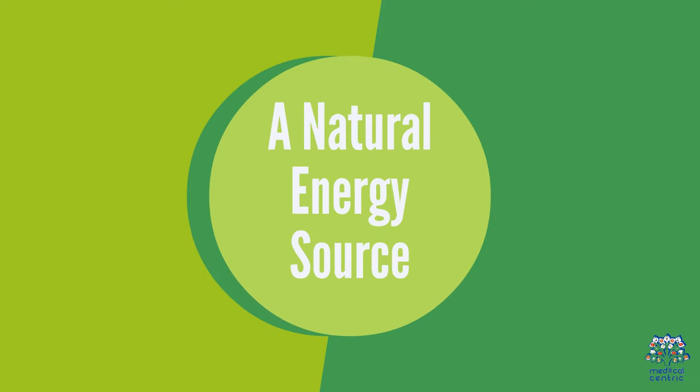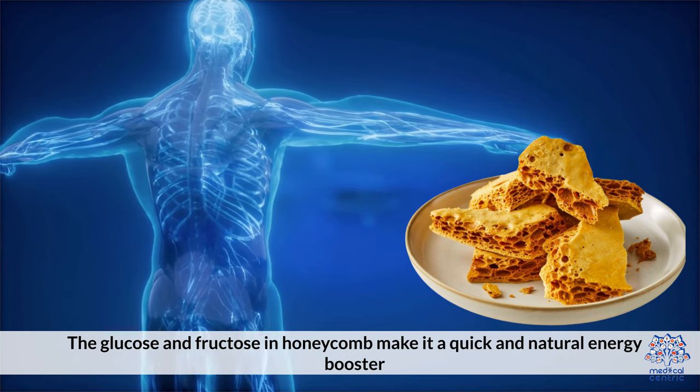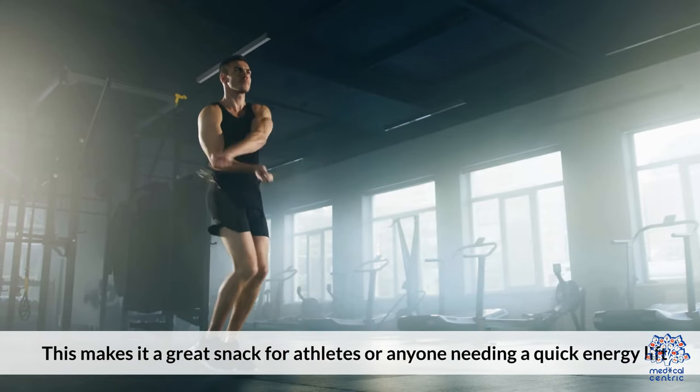A Natural Energy Source: The glucose and fructose in honeycomb make it a quick and natural energy booster. This makes it a great snack for athletes and anyone needing a quick energy lift.